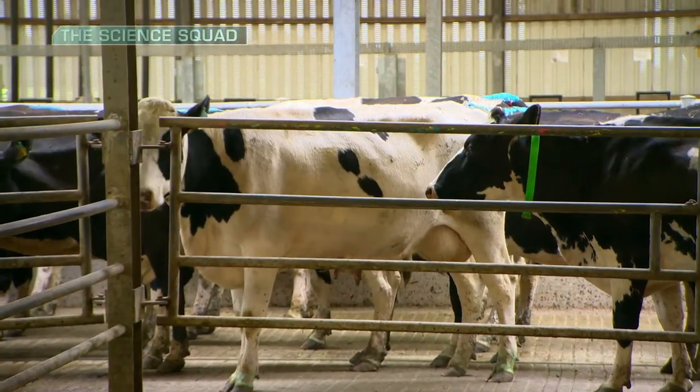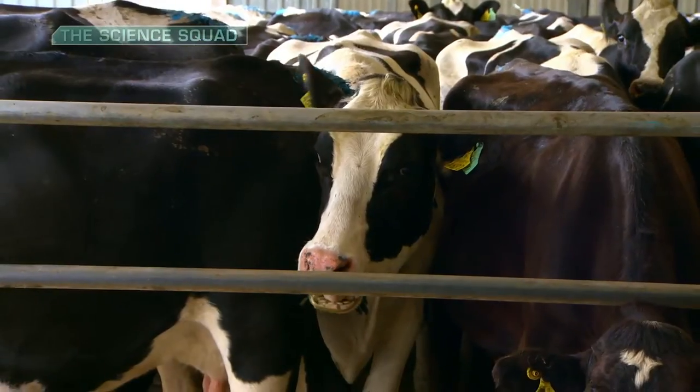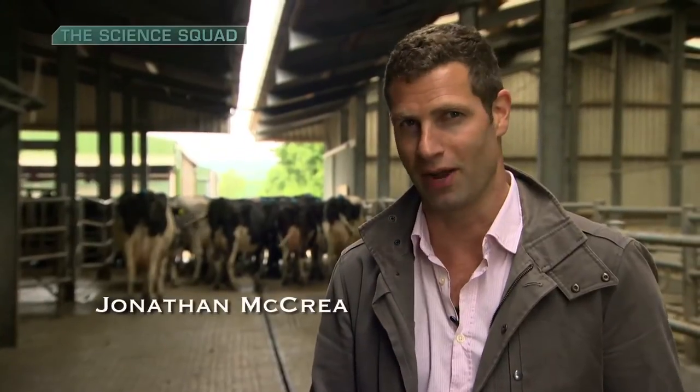Next year is a big year for dairy farming in Europe. With new targets to increase milk production by 50%, it's set to get a lot busier around the farm.